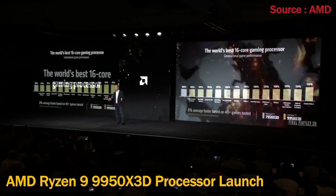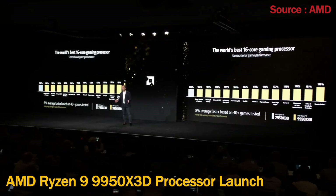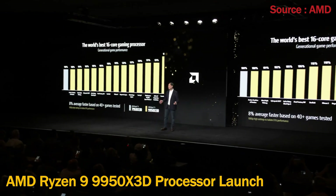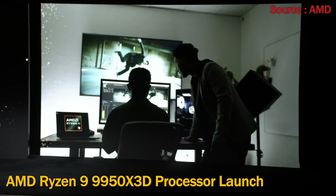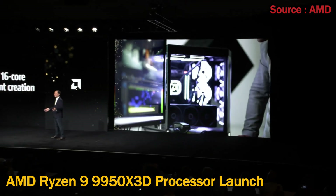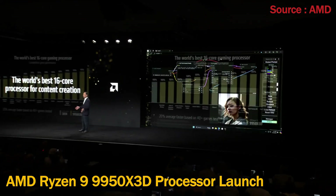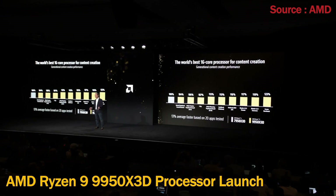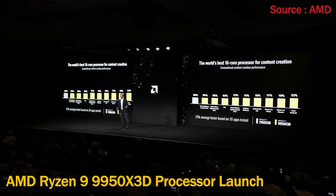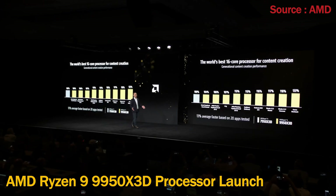It delivers an average 8% performance increase across a broad range of gaming titles over our prior generation. In addition, the 9950 X3D is also the new king at content creation, delivering an average 13% performance increase across the most popular content creation workloads.